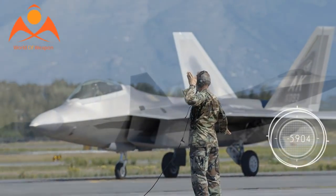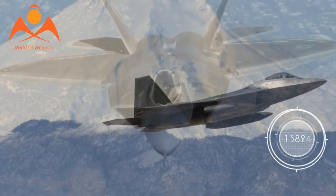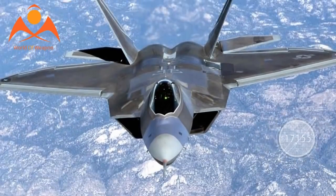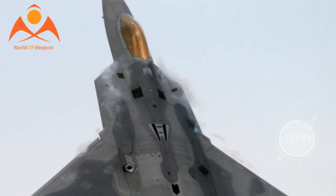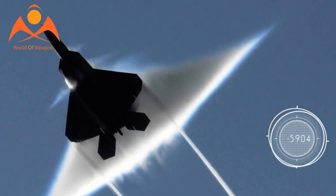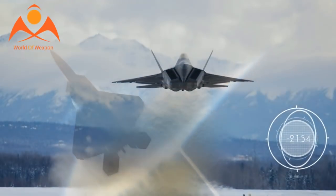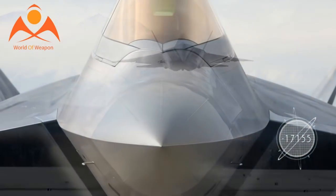As the Air Force and Lockheed Martin move forward with weapons envelope expansions and enhancements for the F-22, there is a commensurate need to upgrade software and its onboard sensors to adjust to emerging future threats, industry developers explained. Ultimately, this effort will lead the Air Force to draft up requirements for new F-22 sensors.